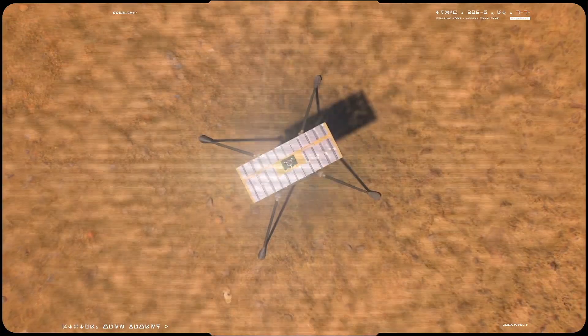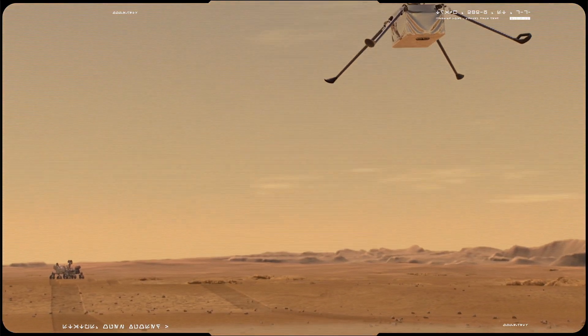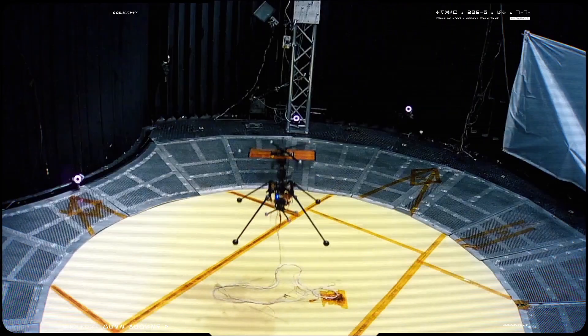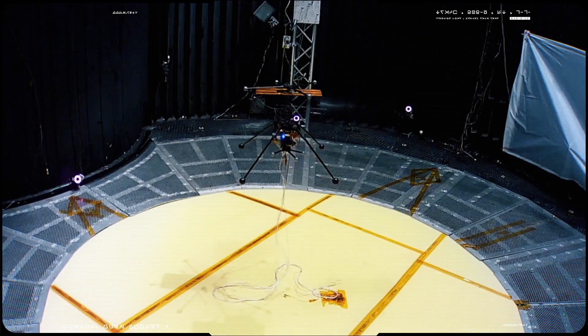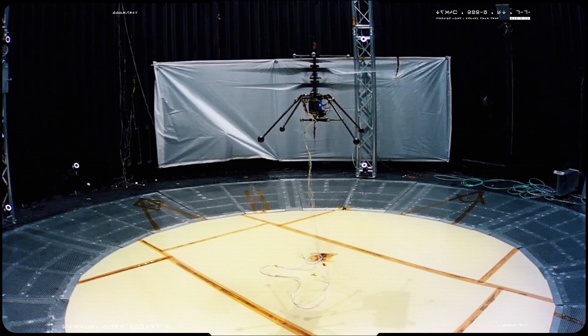After that, the team will attempt additional experimental flights of incrementally farther distance and greater altitude. The helicopter may fly for up to 90 seconds to distances of almost 300 meters at a time, and about 3 to 5 meters from the ground.